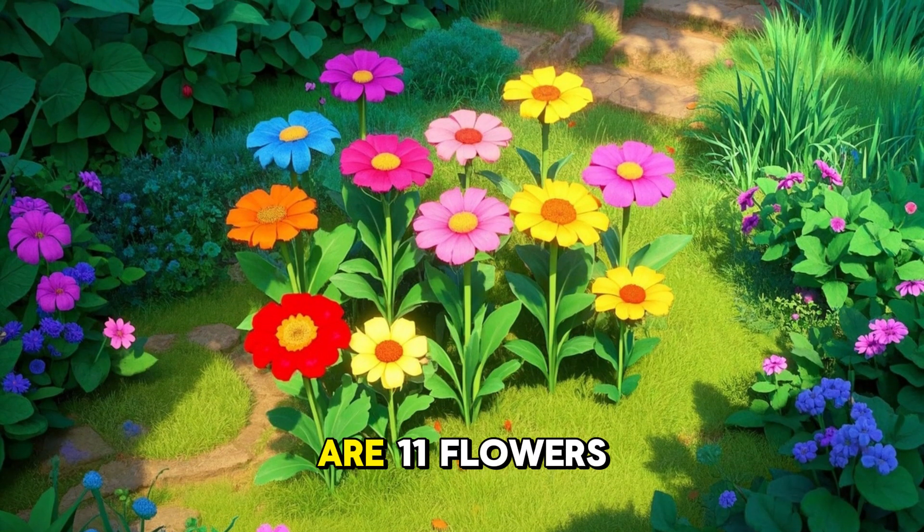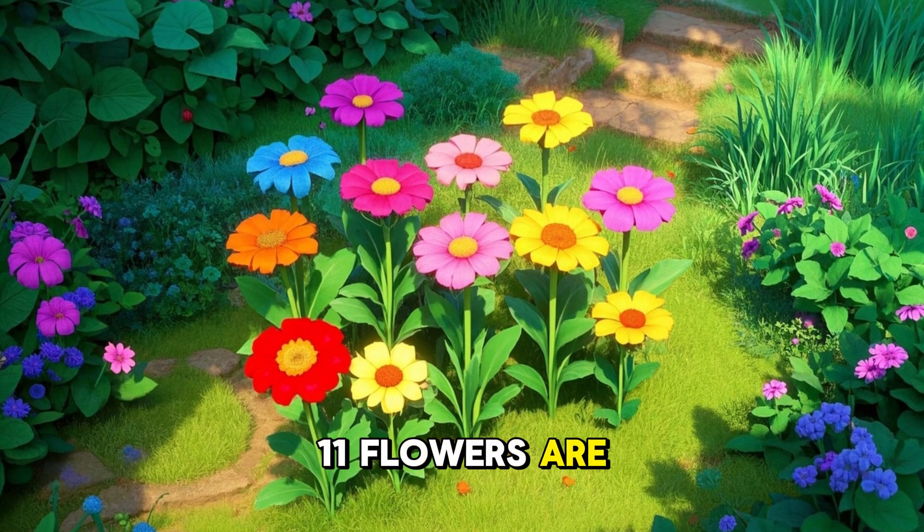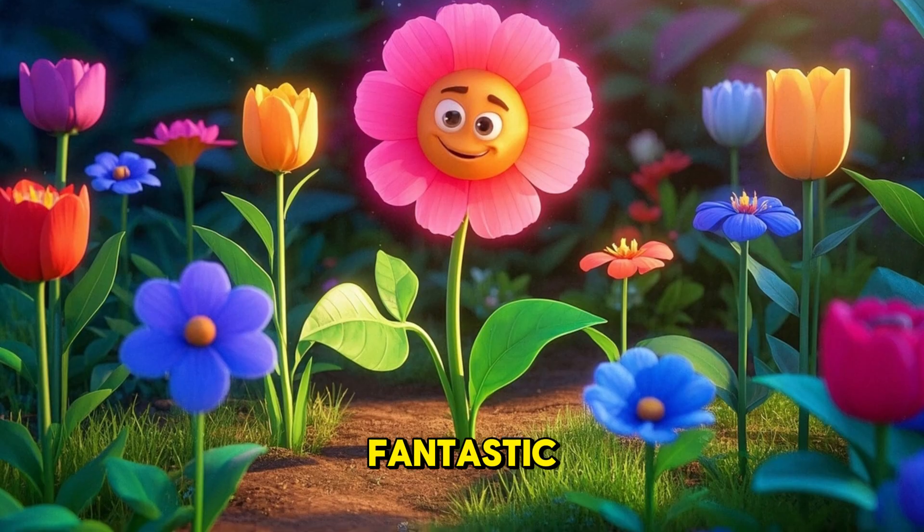11. Here are 11 flowers. There are 11 flowers. 11 flowers are in the garden. Do you see the flowers? Can you say 11? You are doing fantastic.